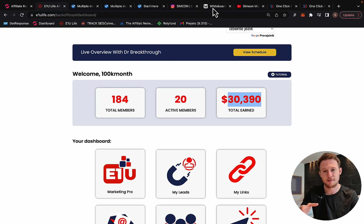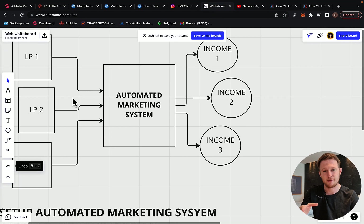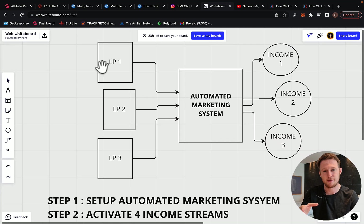We are using a mostly done-for-you marketing system. It is basically selling and promoting E1U Life Company for us on complete autopilot. In this video, I'm going to show you everything step by step.